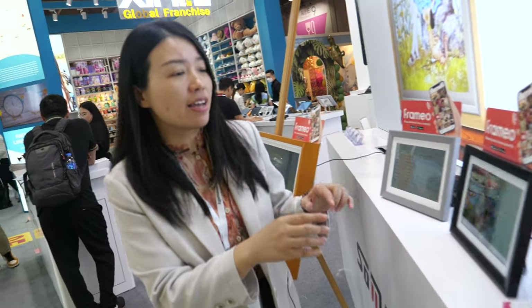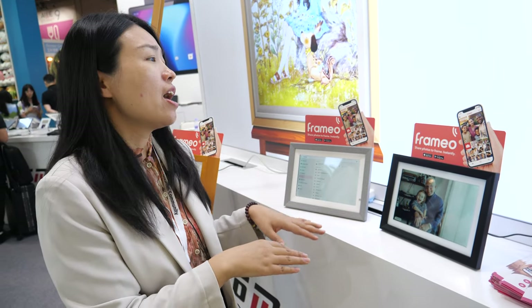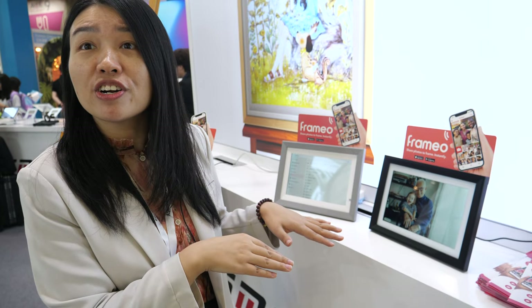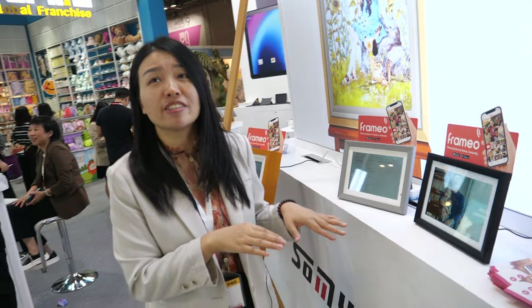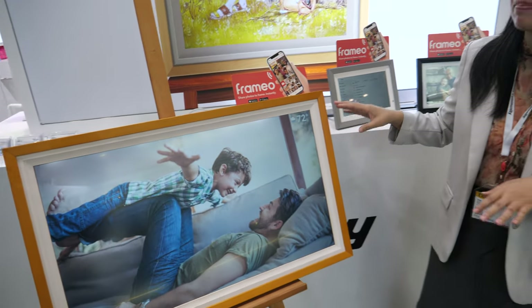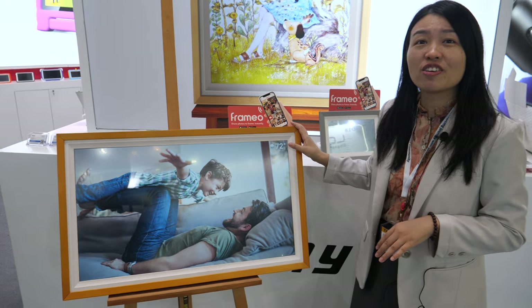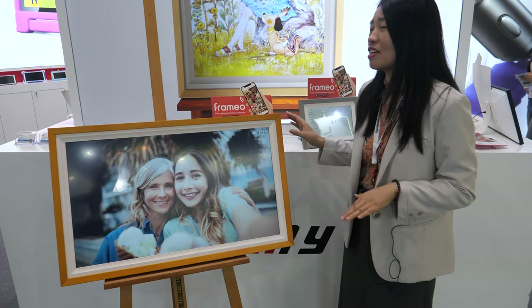Is there a good price for this? Yes, it's very good. This one is about — how many pieces? For 1,000 pieces. How about the big one, is that very expensive? What's the size? 32 inches.